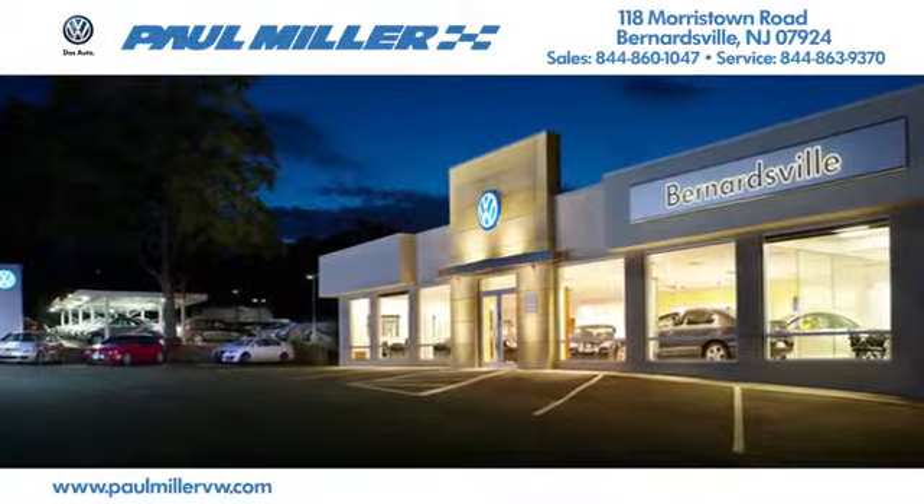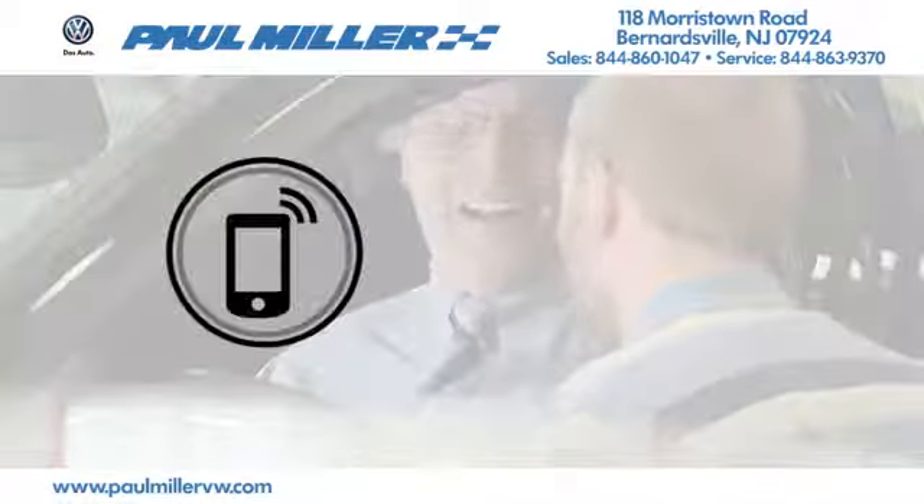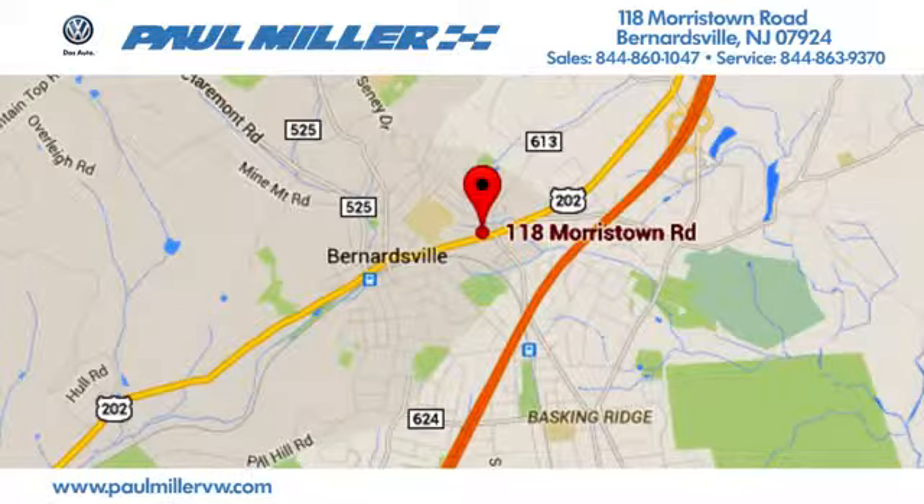Paul Miller Volkswagen of Bernardsville — call, click, or stop in today. We're located at 118 Morristown Road in Bernardsville, New Jersey.